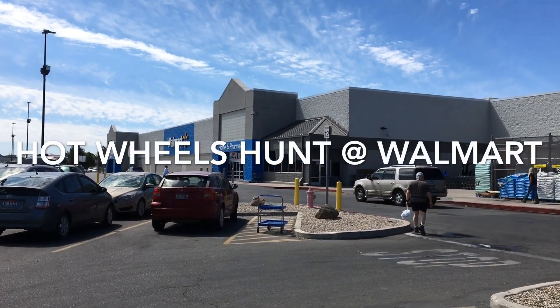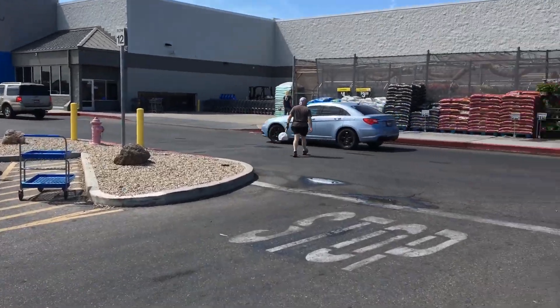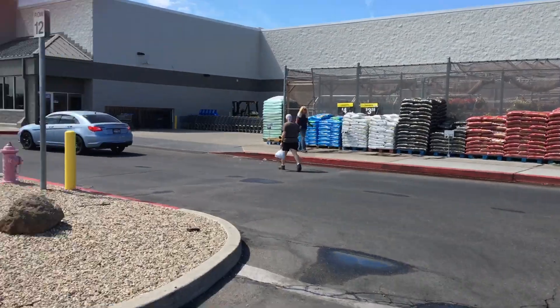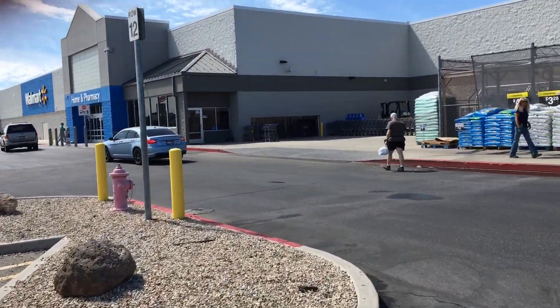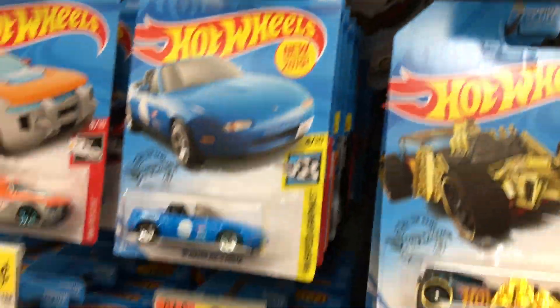Me and my daughter are gonna head to Walmart to check their Hot Wheels. Hot Wheels! My daughter and little grandson — some of these Hot Wheels are probably his someday. Okay, we're here at Walmart.